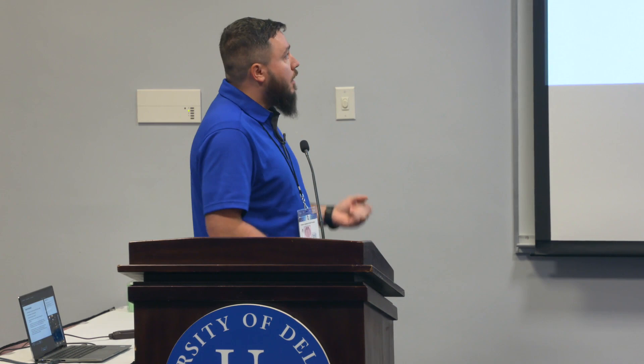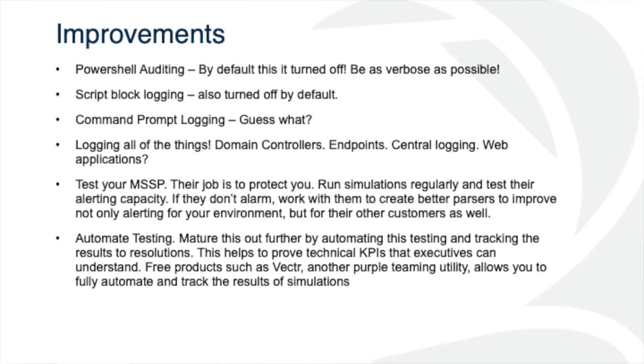Save your SecOps team some hassle — we don't like more dashboards. Consolidation enables us to be more agile. Sometimes less tools mean more. Ideally have some type of centralized logging — whether you throw it all to a SIEM and then have the SIEM feed a SOAR. If you have a web application that drives your business, are you getting those logs? If you're not getting your IIS logs or whatever web server you're running, your crown jewels are just sitting out there unprotected. Test your MSSP — their job is to protect you. Run simulations regularly, test their alerting capacity, and if they don't alarm, work with them to create better parsers.